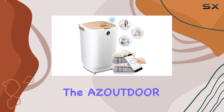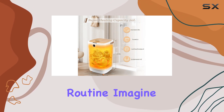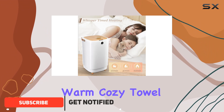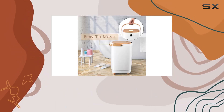Today, we're diving into the AZOUTDOOR Large Towel Warmer, a game changer for anyone who loves that extra touch of luxury in their daily routine. With its advanced Wi-Fi control feature, this towel warmer takes convenience to the next level.